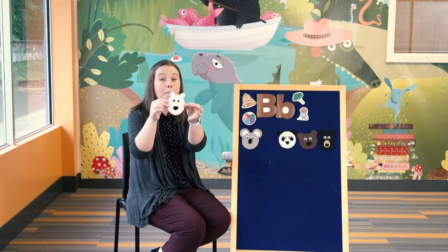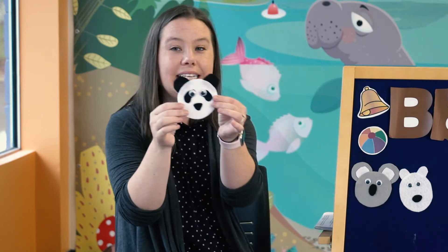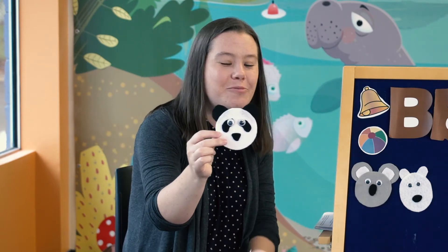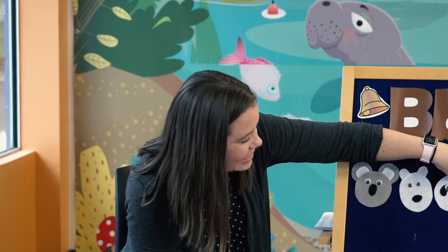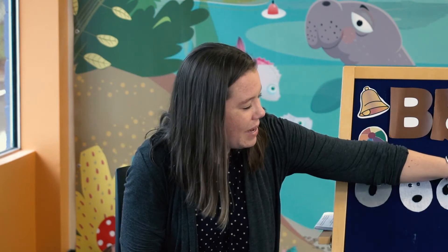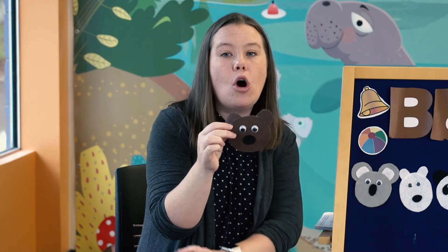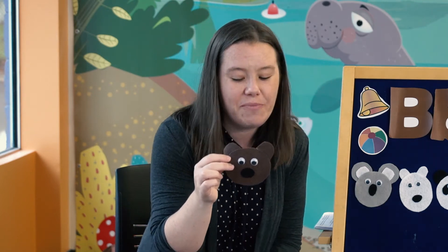In Australia they like to eat eucalyptus leaves, which is very common there. This is the polar bear. Polar bears are the biggest of all the bears and they live up north in the Arctic Circle where it's very cold. What kind of bear is this? A panda bear. That's right. Panda bears live in China and they like to eat bamboo leaves. Their numbers are getting smaller and smaller, so as humans we have to do a good job to take care of their homes.